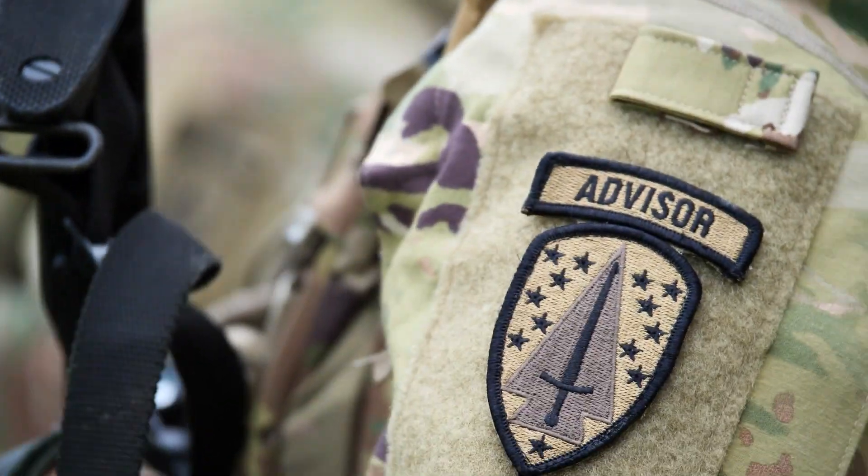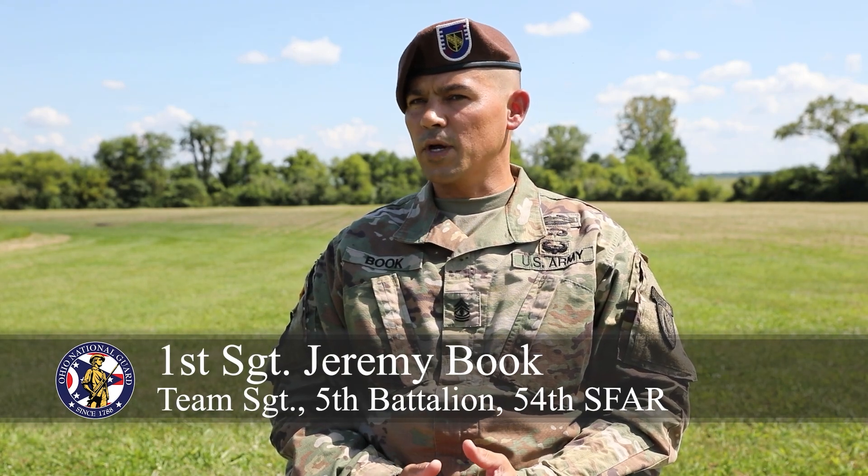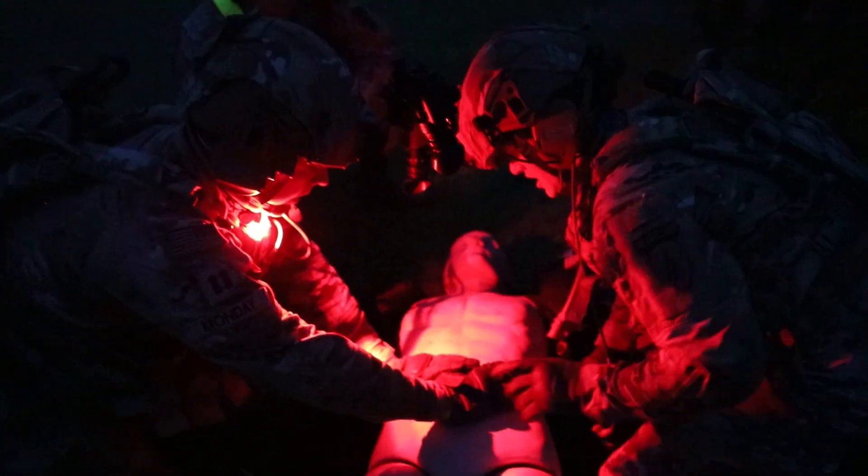Our four-man team has three engineer advisors and one medic. Basically, whatever they ask us for, we'll come up with some sort of engineering plan and help them along — it could be anything from vertical engineering to horizontal engineering.